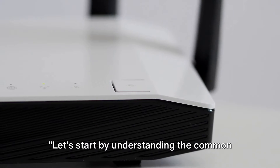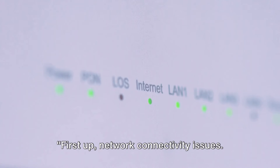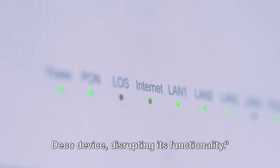Let's start by understanding the common causes behind the flashing red light on your TP-Link Deco. First up, network connectivity issues. An unstable internet connection can trigger the flashing red light on your Deco device, disrupting its functionality.